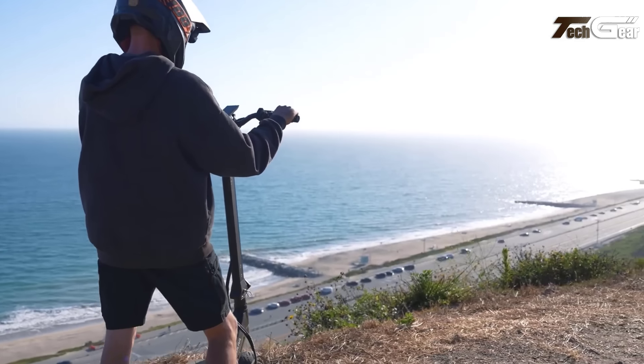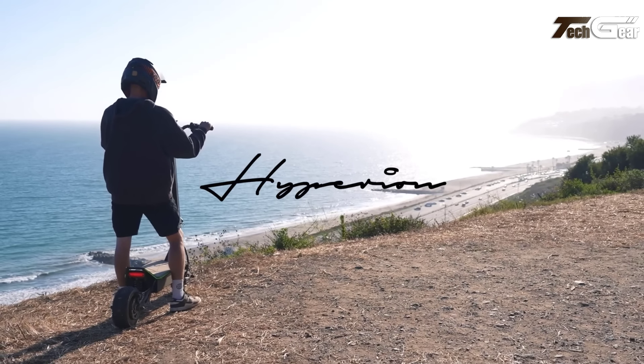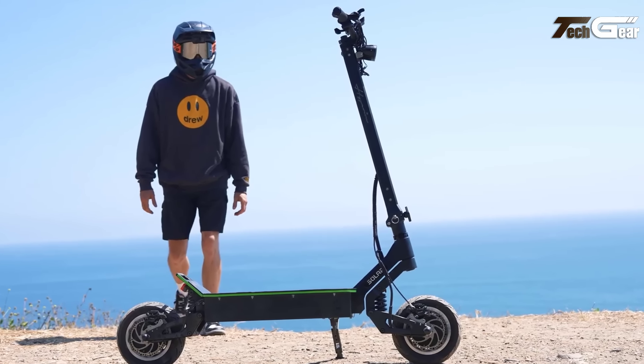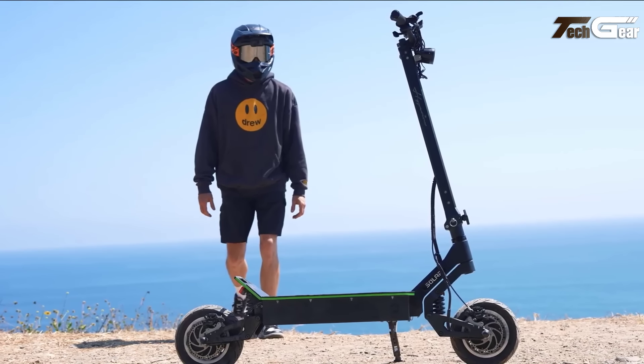The 4.3-inch IP67-rated display projects phone maps, eliminating the need for phone holders. With a precision thumb throttle, hydraulic brakes and a customizable Tron deck, the Solar Hyperion combines cutting-edge technology, power and style for an unmatched riding experience.